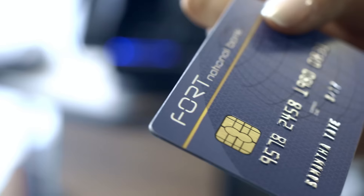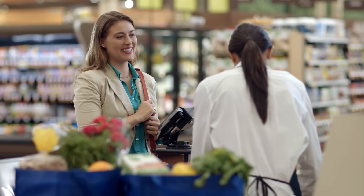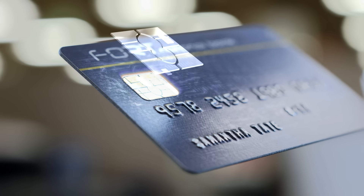Starting October 1st, chip card checkout will be available at all of our stores. It's secure and it's easy. As the first major credit card innovation in over 30 years, chip card technology is the new global standard in fraud protection.